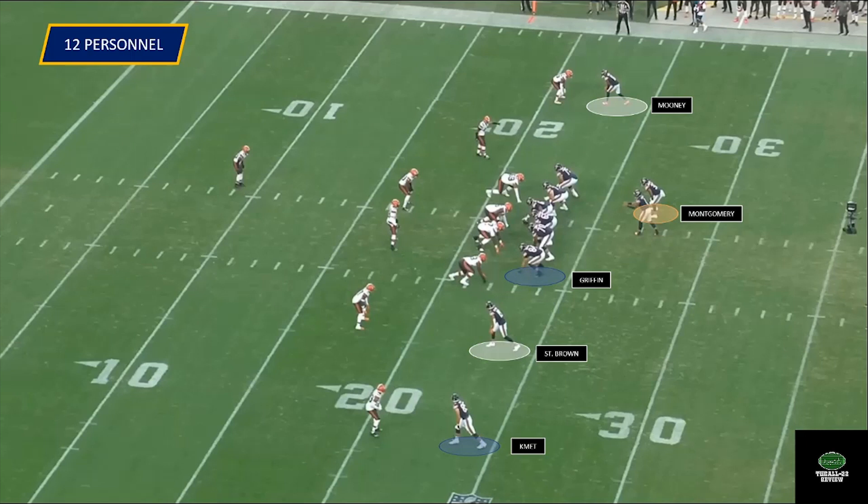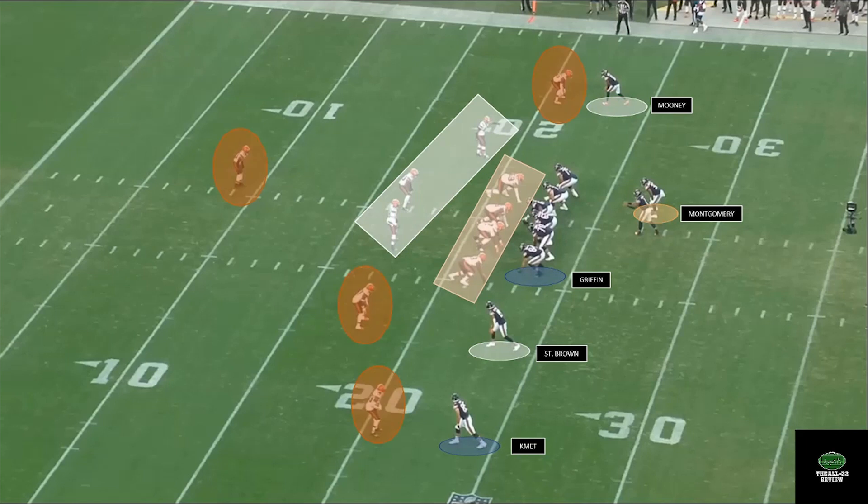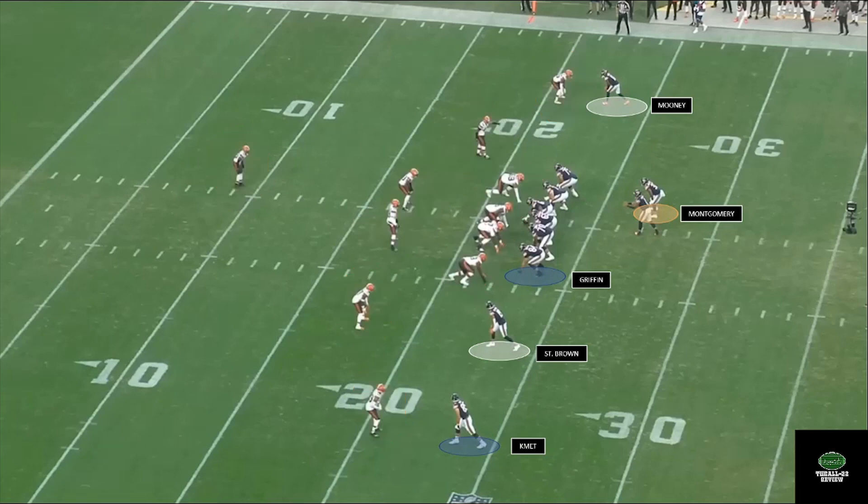That last point is a really important one, as the Browns respond to this 12 personnel with their base defensive package: four down linemen, three linebackers, and four defensive backs. They've swapped out a defensive back for a linebacker to be more stout in the event of a run — but the Bears are throwing from this grouping.